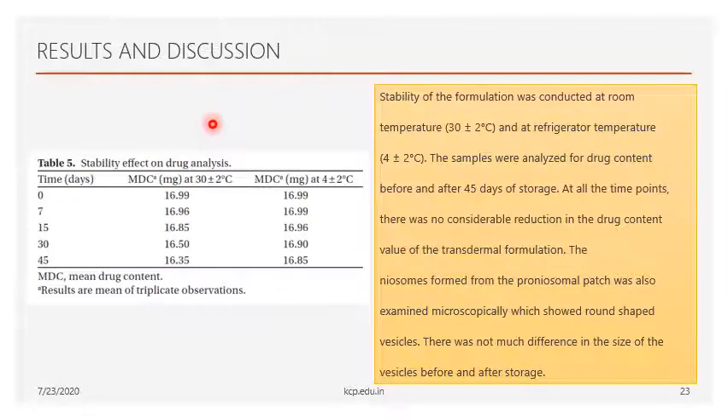For the stability study conducted over 45 days at room temperature and refrigerator temperature, the drug content was analyzed at both conditions with no significant large variation — only small variations were observed. At 7 days, the drug content at room temperature was 60 mg (96%) and at refrigerated condition was 60.99 mg. There was no much difference in vesicle size or drug content during storage, so the formulation can be stored at either room temperature or refrigerated condition.